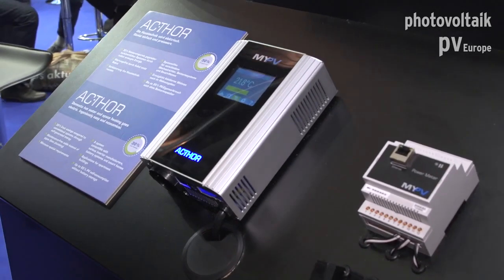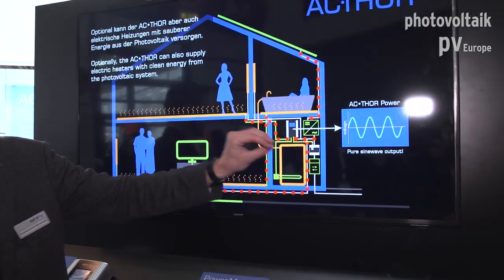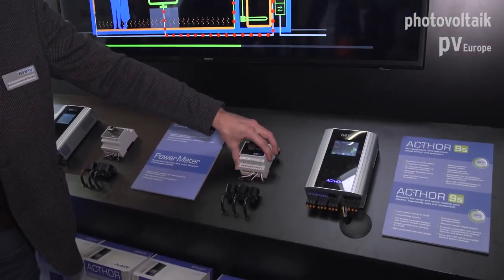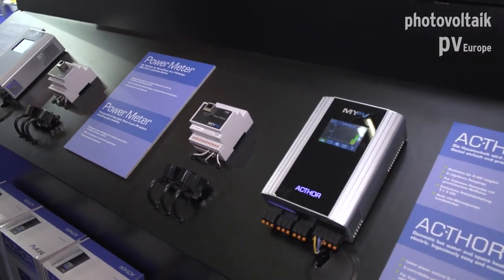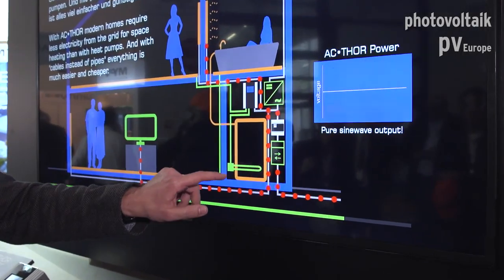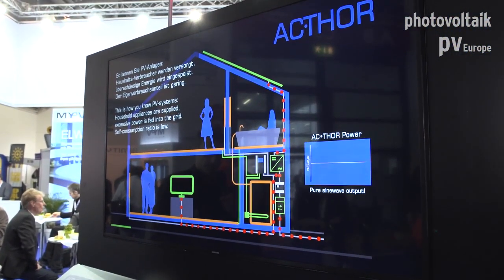The excess power changes constantly — PV production varies and appliances switch on and off, so the balance at the feed-in point changes permanently. We meter at the feed-in point with our power meter to detect how much excess power is available across all three phases. Via Ethernet, the power meter sends the excess power information to the Actor power manager, which sets its power accordingly to avoid both feed-in to and import from the grid. This control loop runs once per second, very fast and very accurate.